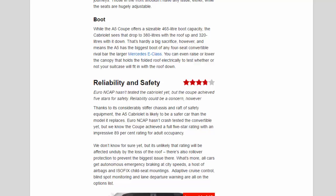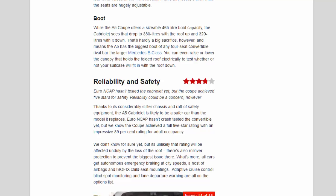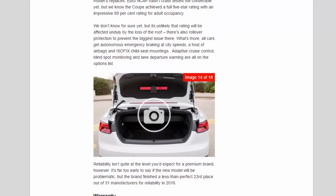Reliability and safety — 3.8 stars. Euro NCAP hasn't tested the Cabriolet yet, but the Coupe achieved 5 stars for safety. Thanks to its considerably stiffer chassis and raft of safety equipment, the A5 Cabriolet is likely to be safer than the model it replaces. The Coupe achieved a full 5-star rating with an impressive 89% rating for adult occupancy, and it's unlikely that rating will be affected unduly by the loss of the roof. There's also rollover protection to address the biggest concern there. All cars get autonomous emergency braking at city speeds, a host of airbags, and ISOFIX child seat mountings. Adaptive cruise control, blind spot monitoring, and lane departure warning are all on the options list.